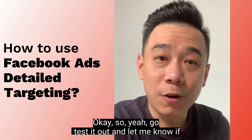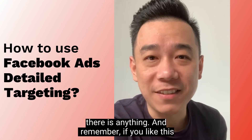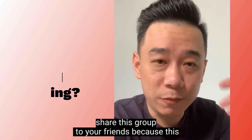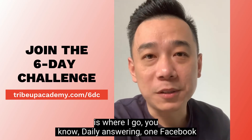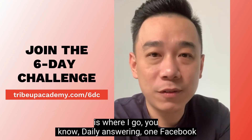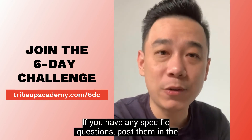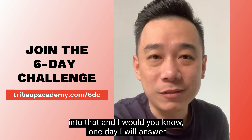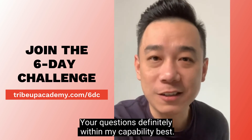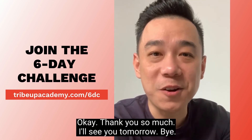It's very, very highly accurate. Go test it out and let me know if there is anything. And remember, if you like this, share this to your friends because this is where I answer one Facebook Ads and digital marketing related question every day. If you have any specific questions, post them in the comment below. I will come in and look into that and one day I will answer your questions, definitely within my capability best. Thank you so much. I'll see you tomorrow.